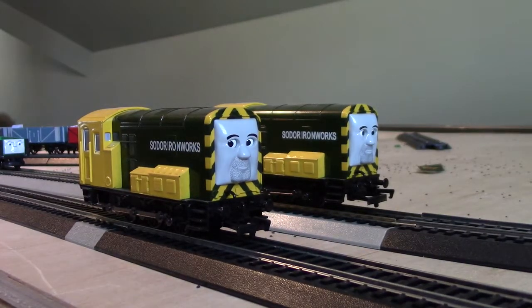For Arry and Bert, sadly they were discontinued in 2019. Maybe they weren't that popular, there's just not enough people buying them, or they just couldn't keep making them due to high budgets, just like Salty.